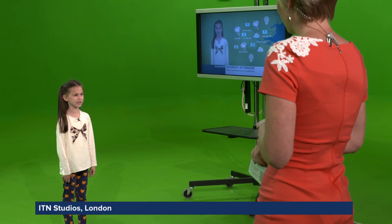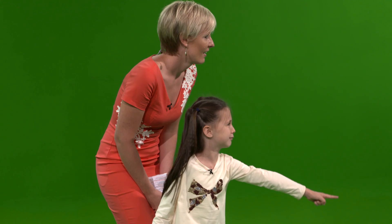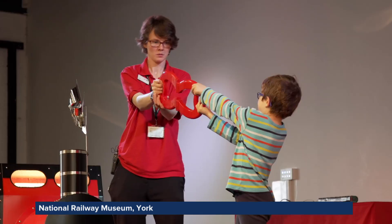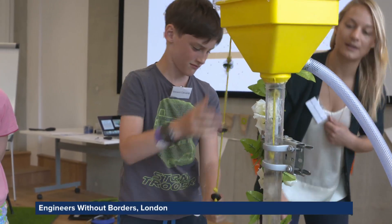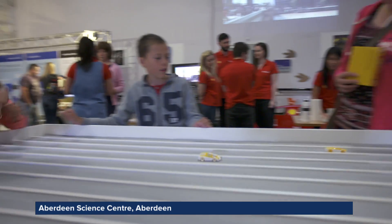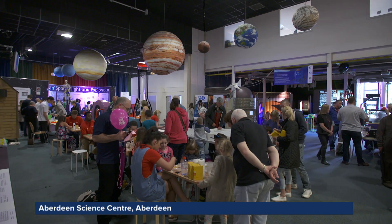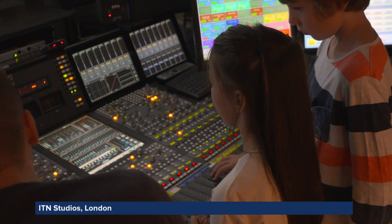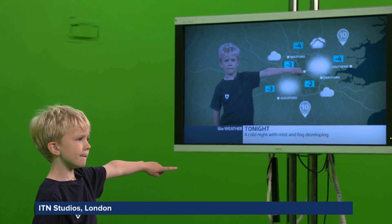And it's not just Tower Bridge that signed up to the IET's Engineering Open House Day. A whole host of venues were all too eager to open their doors, ranging from Sky to Shell, from the Victoria and Albert Museum to ITN. So thanks to the IET, families all over the UK have had the chance to experience the joy of engineering first hand.